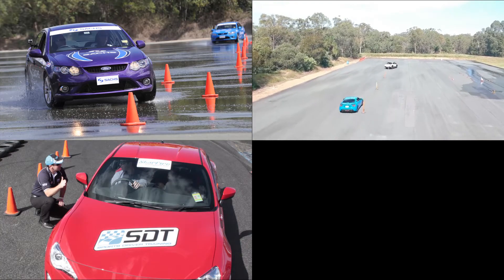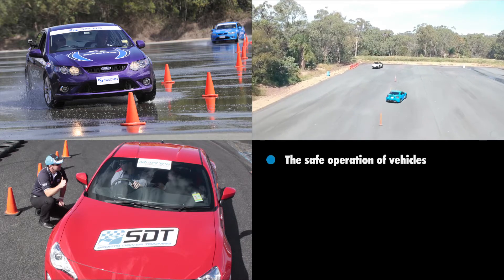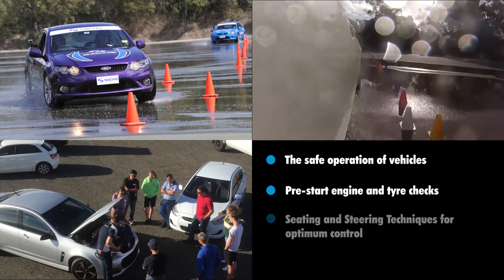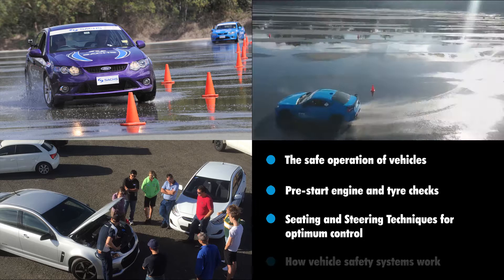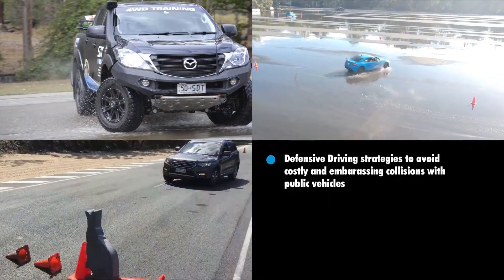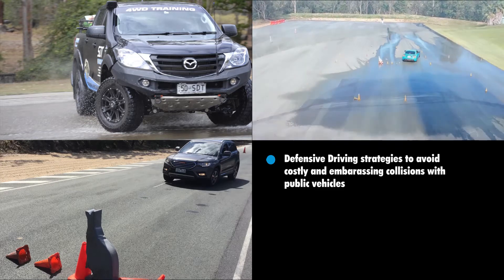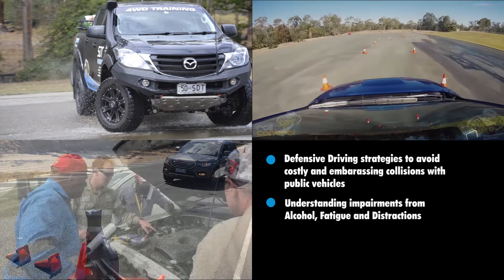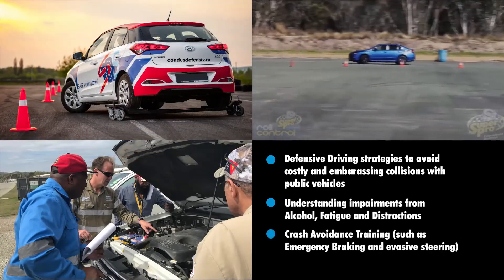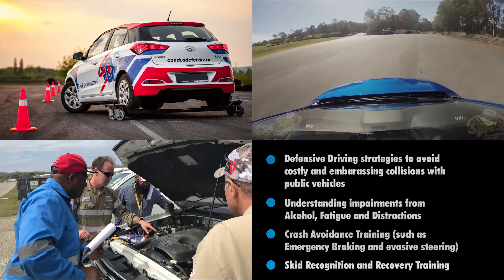These courses are typically 10 days in duration and cover modules such as the safe operation of vehicles, pre-start engine and tyre checks, seating and steering techniques for optimum control, how vehicle safety systems work, defensive driving strategies to avoid costly and embarrassing collisions with public vehicles, and understanding impairments from alcohol, fatigue and distractions.